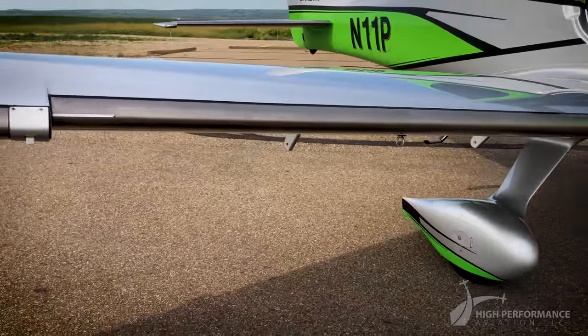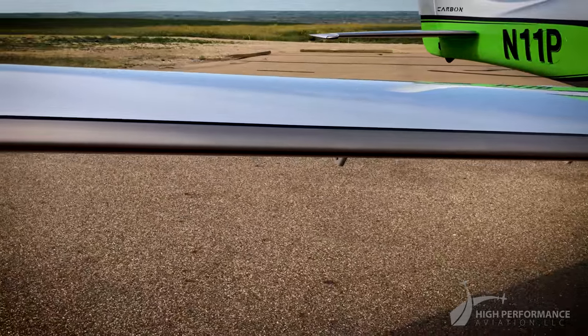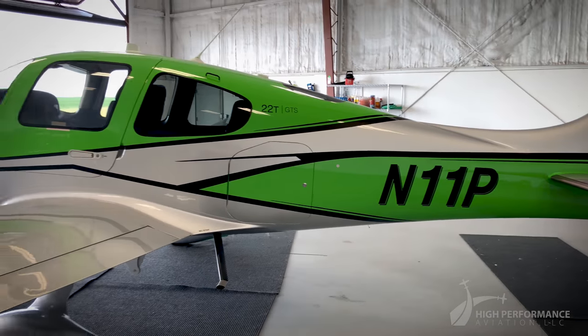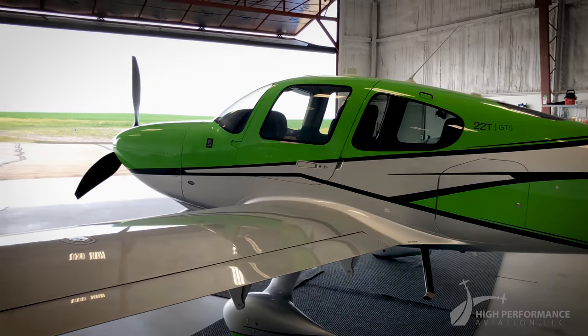You will be able to increase your flying flexibility and capability with the Cirrus known ice protection system. This airplane is also equipped with the Tannis engine preheater.